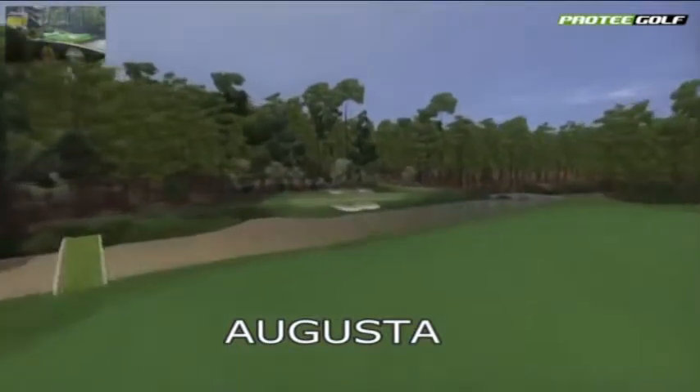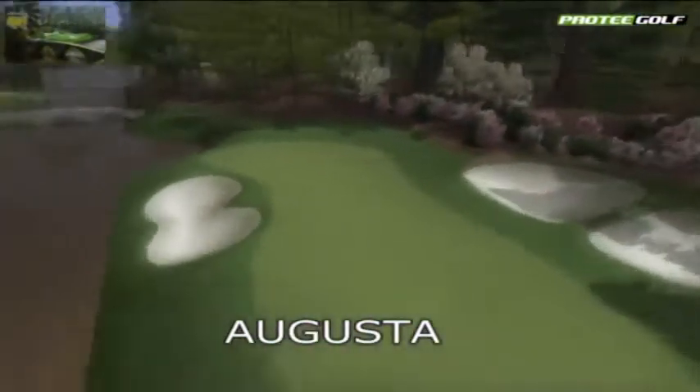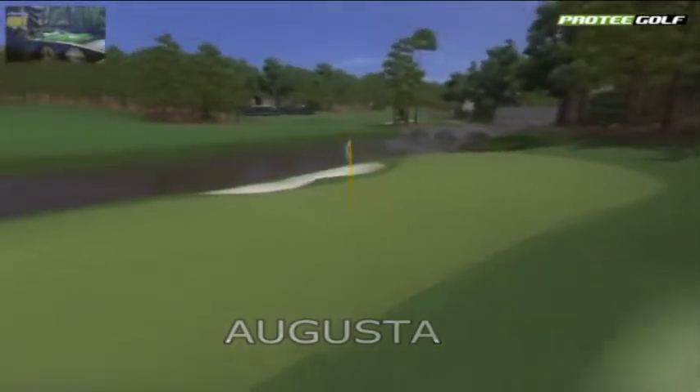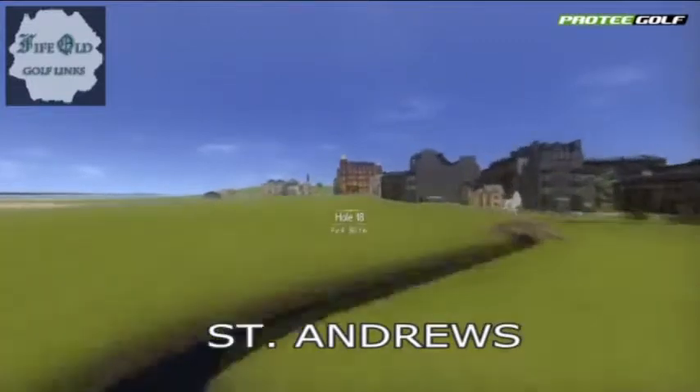ProTea UK is pleased to offer a superb indoor golf simulator powered by the ProTea system. The ProTea system is a cost-effective indoor golf simulator for both commercial and home use.